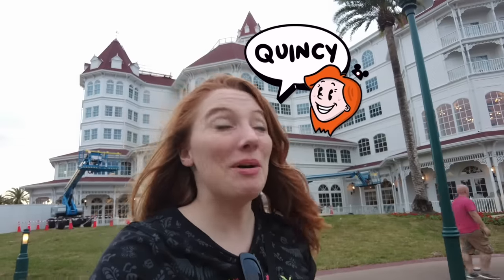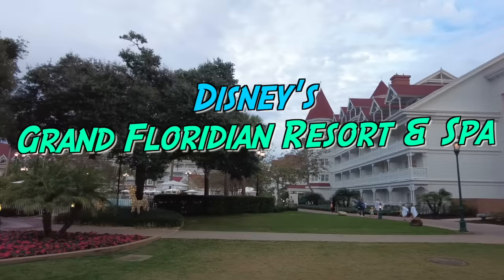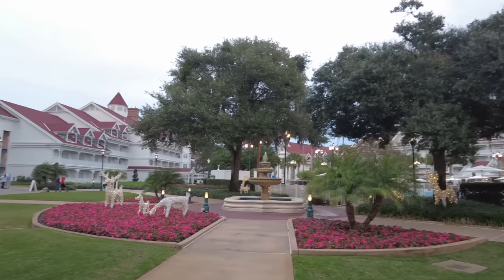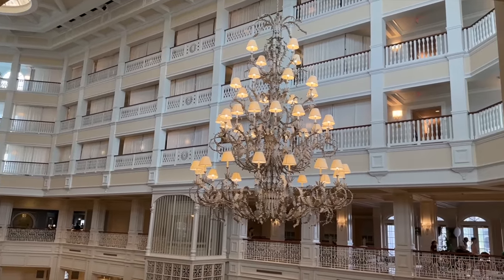This is everything you need to know about Disney's Grand Floridian Resort and Spa — a crash course in Disney World's most expensive and flagship resort. There is a lot to see and do at this hotel and it costs a lot of money to stay here, so we're going to talk about it to see if it's right for you.